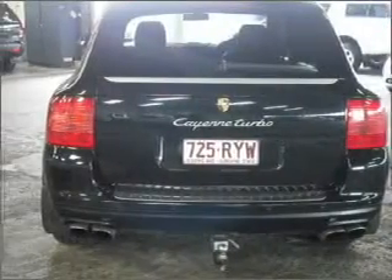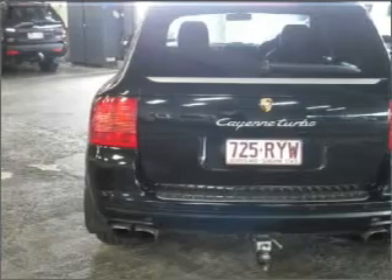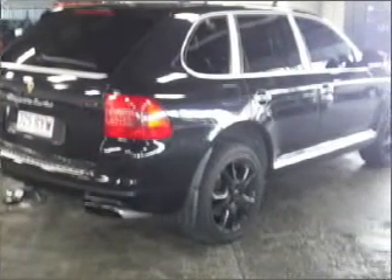Stand out from the crowd with premium wheels. Heated seats comfort you on cold winter days. Enjoy the comfort of dual temperature controls. The anti-lock braking system will help deliver you safely to your destination.